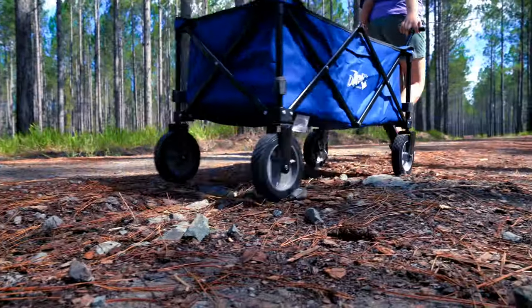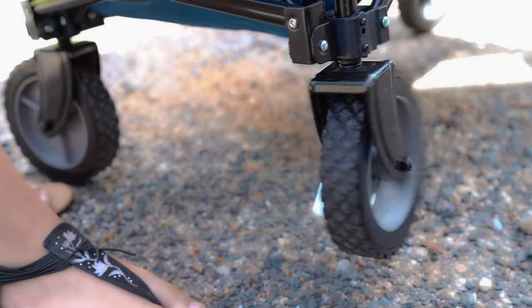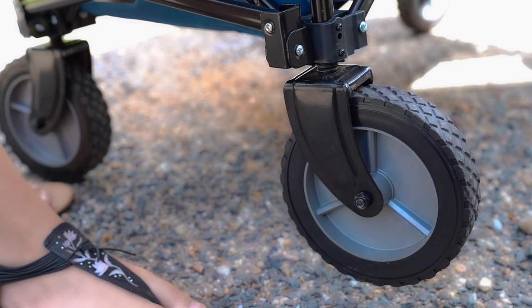Unlike some other products that limit what direction you can go, the DMH Handy Wagon has been designed with 360 degree rotating front wheels, meaning no direction is off limits.